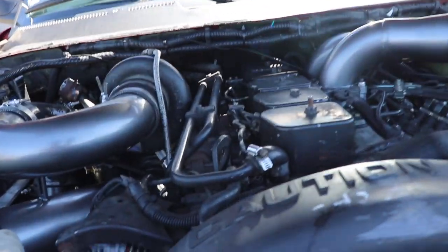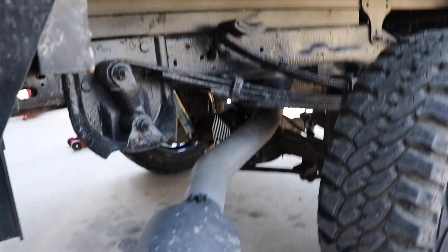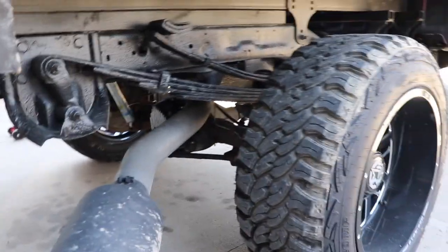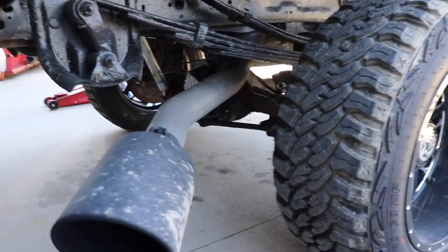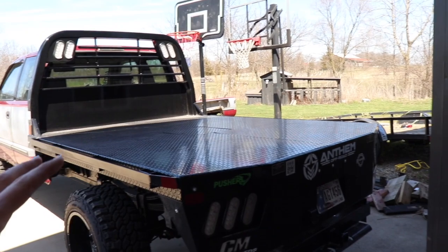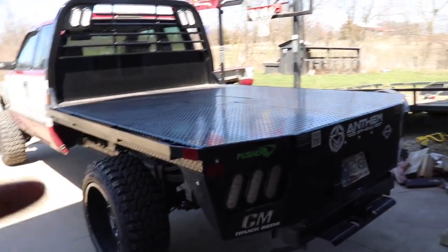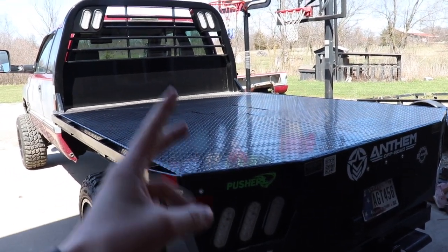Huge shout out to Anthem Off-Road for sponsoring the wheels on this truck. I've already got messages from guys saying they're grabbing some Anthem wheels. We're also running an MBRP 4-inch exhaust to an 8-inch tip. Someone said the tip looks a little funny — that's because with a flatbed there's no bed to hide the exhaust pipe, so you can see more of it, but it's the same as any 4-inch exhaust with an 8-inch tip. Huge shout out to Diesel Auto Power for the horsepower parts and to Pusher for the compound turbo system and Mega Twin intake. These are brands we trust and only want the best running on our vehicles — the best in quality and value for your money.